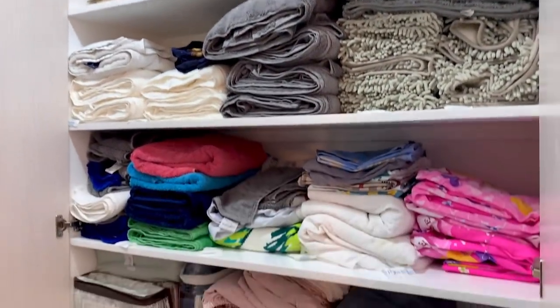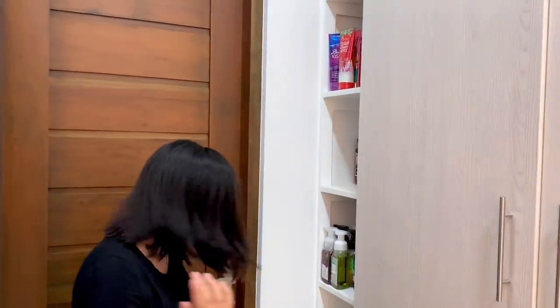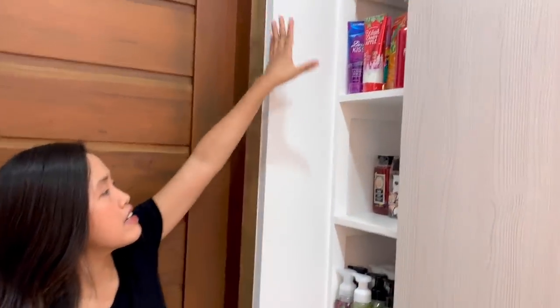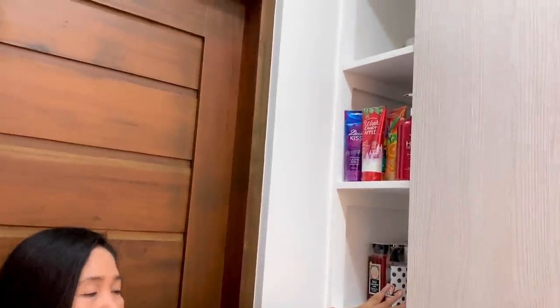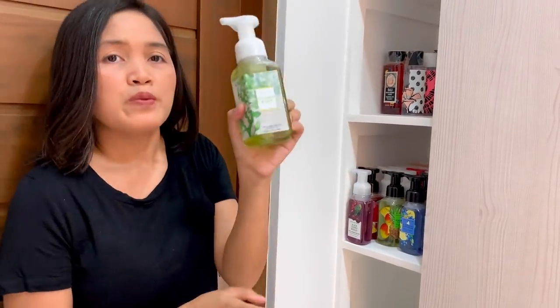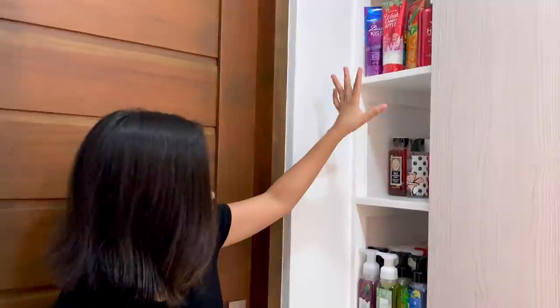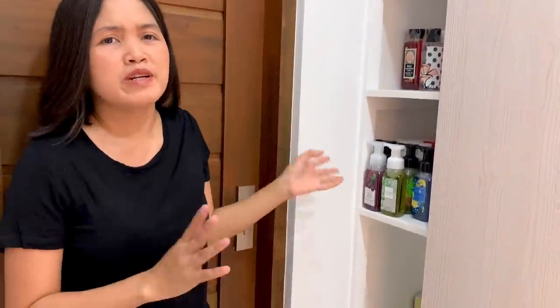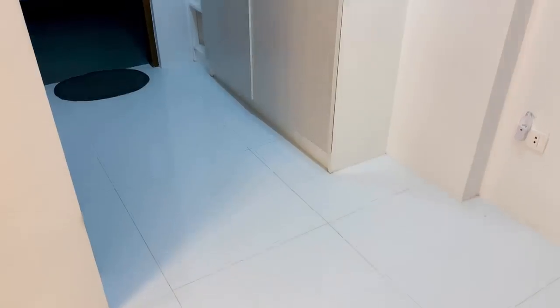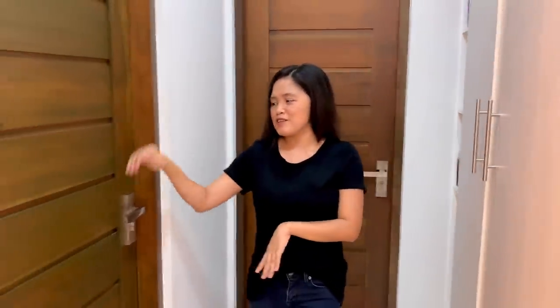We have a few things still from the United States in there. That's the linen closet. And over here, we put extra shelving for our essentials — for example, we have hand soap, lotion, and pretty much random stuff. Alright, let's go check the bedroom I mentioned.